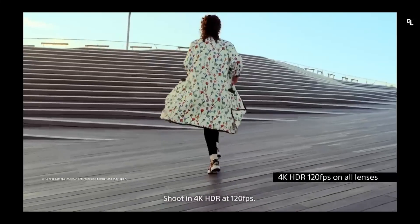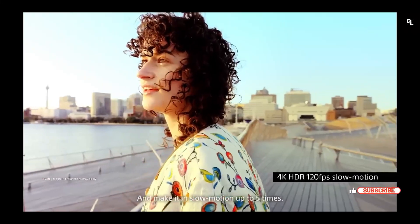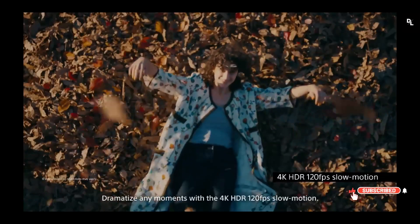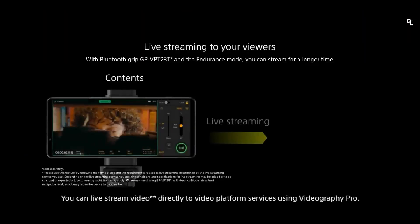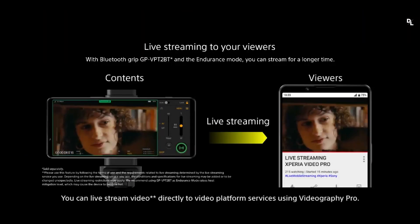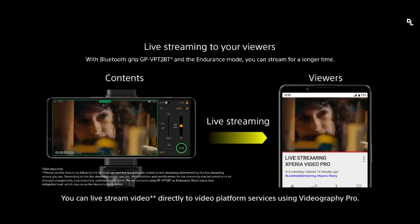The interface, certainly a little more pleasant thanks to Android 12 and Material You, has also had the bad idea of constantly reminding us of this untimely heating, sometimes to the point of preventing the phone from working properly. Combined with the phone's fairly average battery life and barely average charging, there really isn't much that saves the Sony Xperia 1 IV.